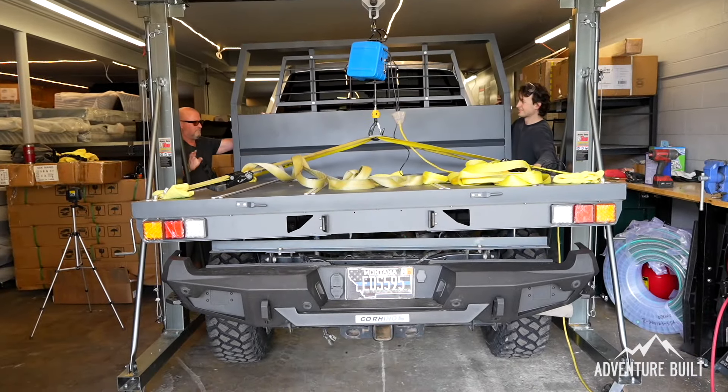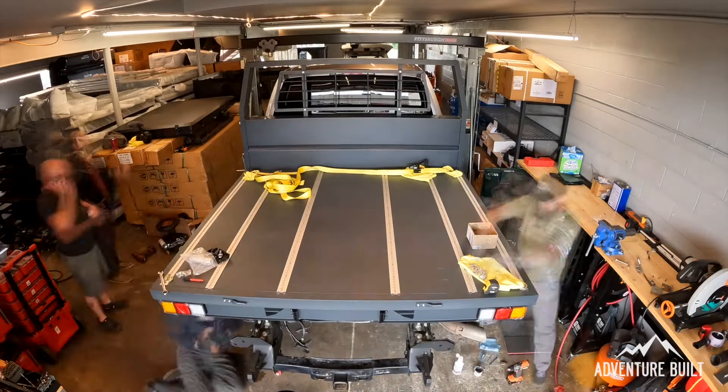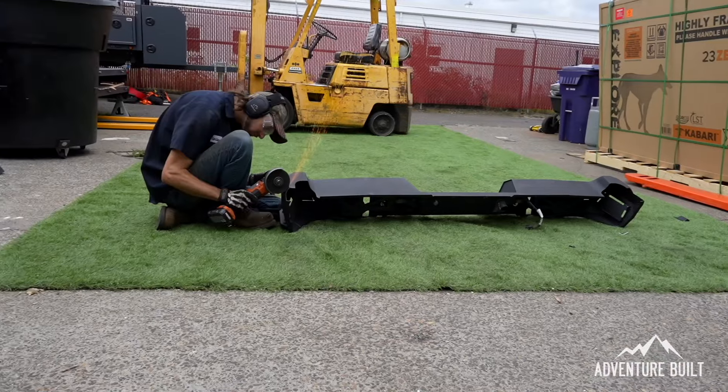Initially the Go Rhino bumper was not going to work, however Charles was able to do some slight surgical finessing and make it work really well. I think it really fits the look of the truck.